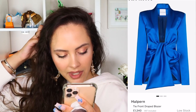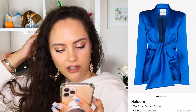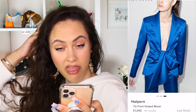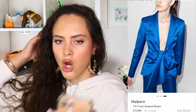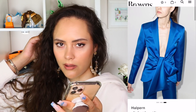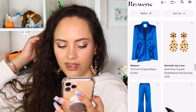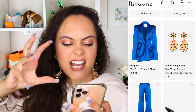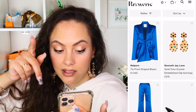This is fabulous — Halpin. £1,340, tie front. Oh my gosh, that with the matching trousers — what a look. That's fabulous. I love the colour. It's not yet sexy and I live for it.